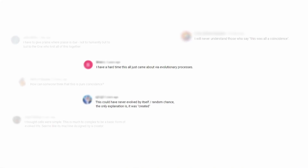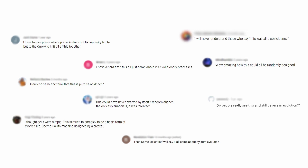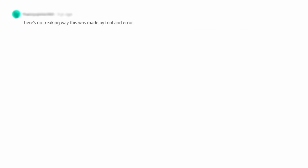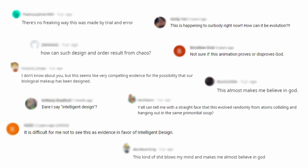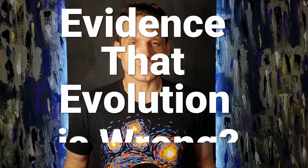Across the internet, there is a consistent theme whenever these animations are posted of people questioning the evolutionary process and if this could really be the product of natural selection. We're going to answer a surprisingly common question: are these proteins evidence that evolution is wrong?